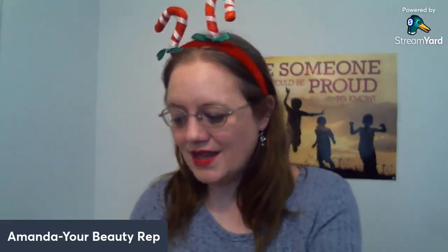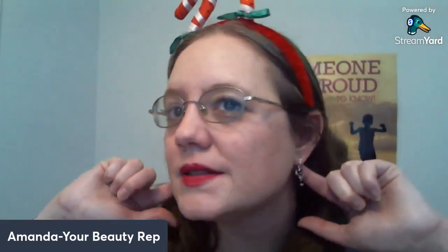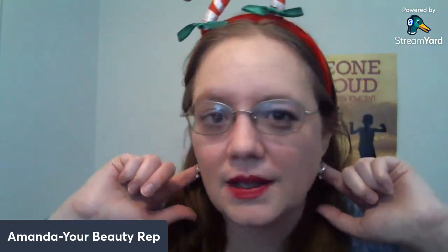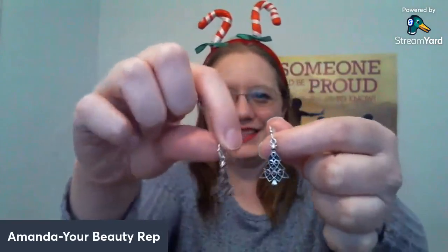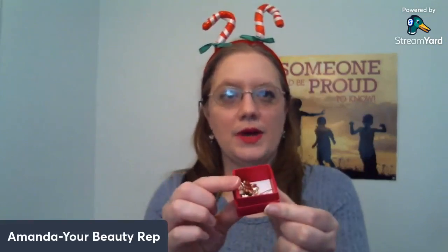I wanted to also talk about jewelry. We have the festive earring sets — there are three of them: the peppermints, the candy canes (I had those on tonight to match my headband), and Christmas trees. There are also these poinsettia earrings. I wanted to show you what the earring looks like, and they come in these boxes wrapped in tissue paper, with a sleeve that tells you what it is — a perfect little box to just sit right in that stocking.